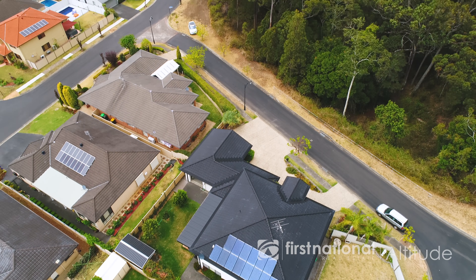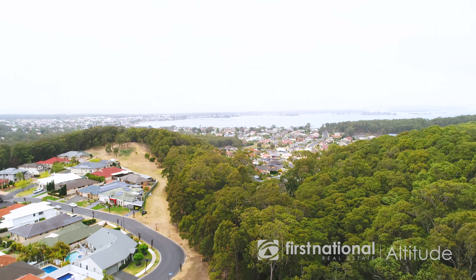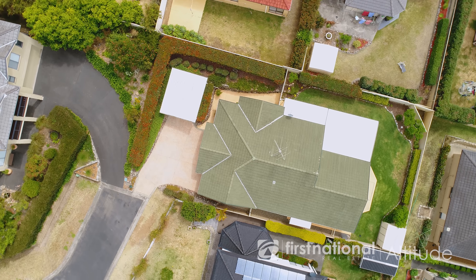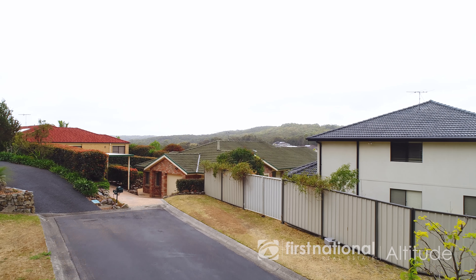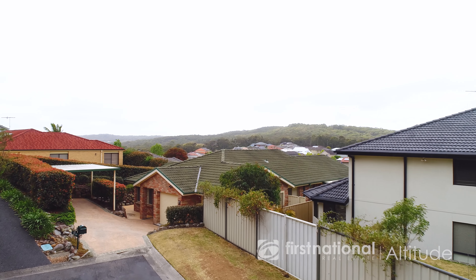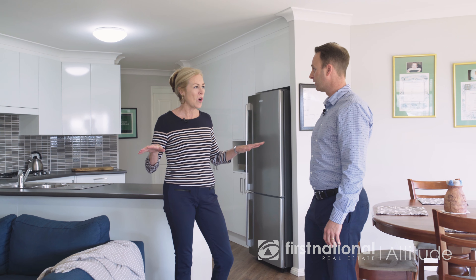So Paul, here we are back in beautiful Valentine Gardens in another lovely family home. We're tucked away at the end of the cul-de-sac. It's so privately set. It's going to be really, really popular for young families or even downsizers. Privacy is the big thing — it's like a hidden gem. There's a flat block.